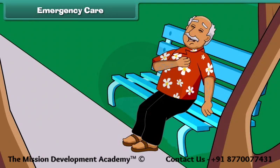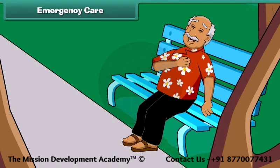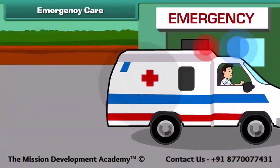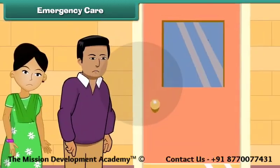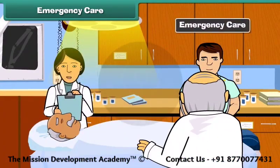An old man was sitting in the park. Suddenly, he feels severe pain in the left side of his chest. He might have a heart attack. What he needs is immediate care. Any immediate care that a patient requires in order to save his life or prevent a permanent injury is called emergency care.